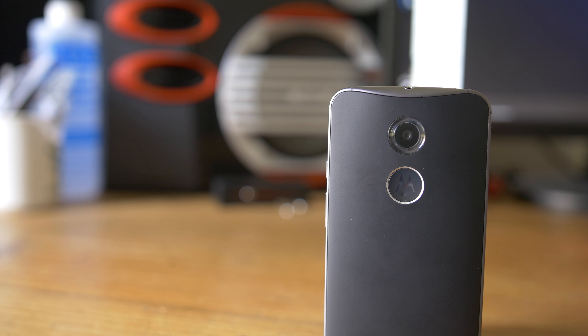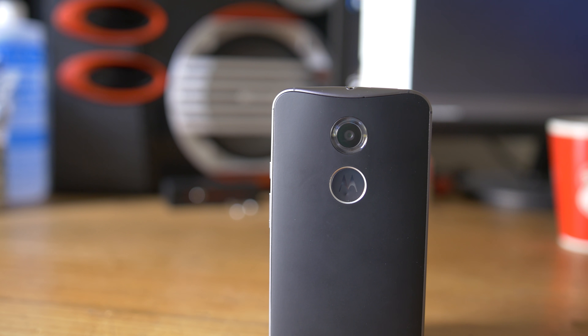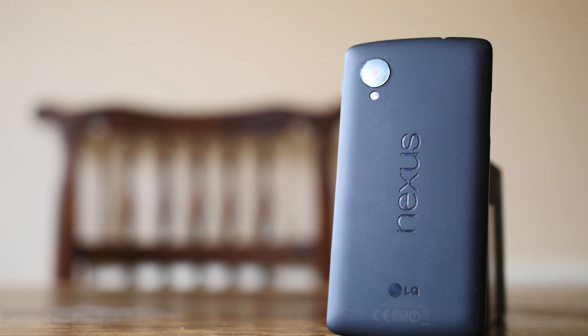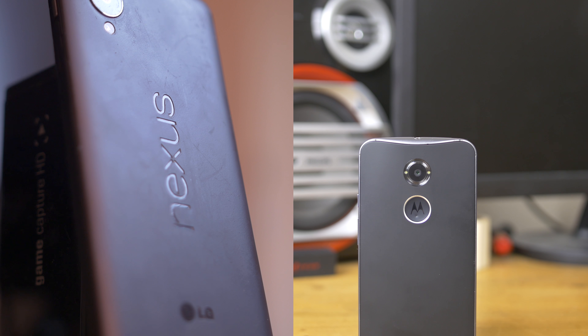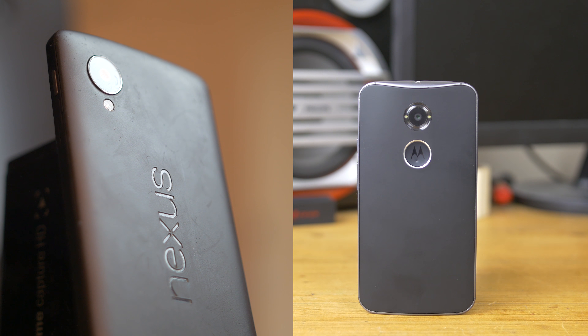One person asked me to cover this comparison, and because these are my two favorite small phones of all time, I had to have a look. Hey guys, my name is Ryan Thomas with Veiltech, and this is my comparison of the Moto X second generation and the Nexus 5 in 2017.